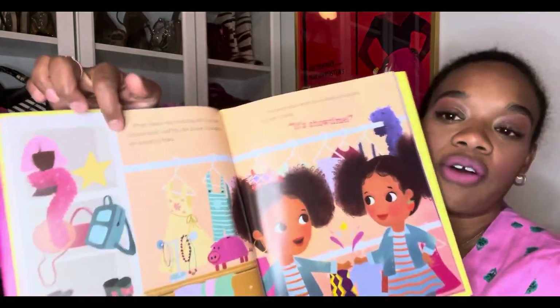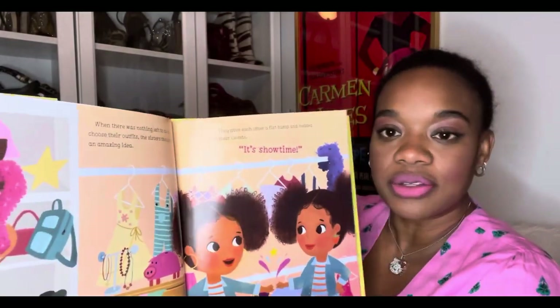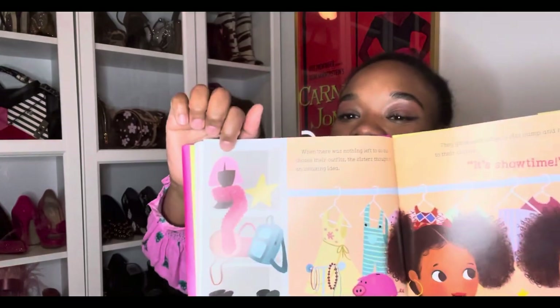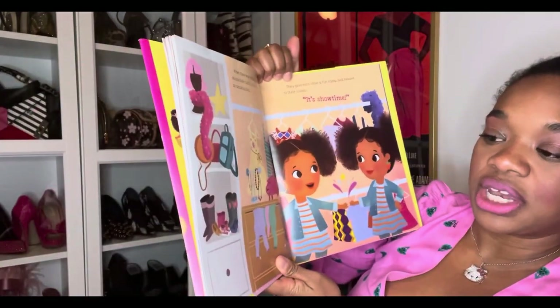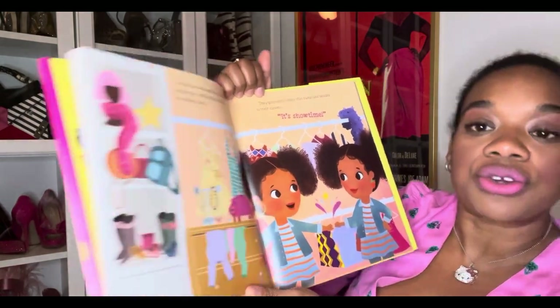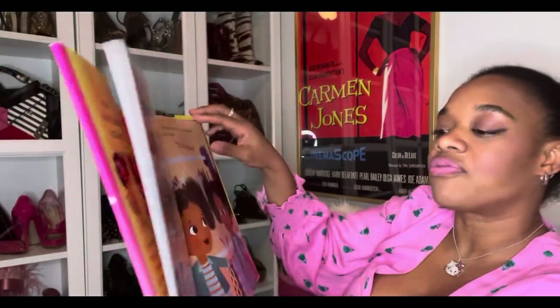Oh my gosh — they have the Ikea pack system, of course, like all the girls. And what's in here? A pink wig. And I'm seeing some nice rain boots, heels, and sneakers. I think they're a bit young for heels this high, but maybe they're for dress up.